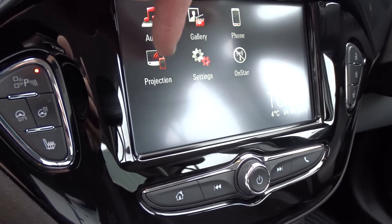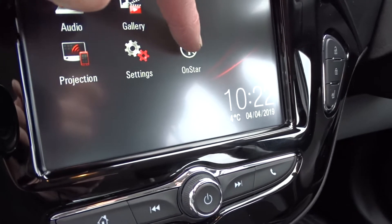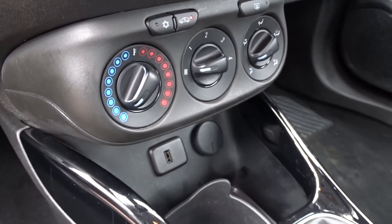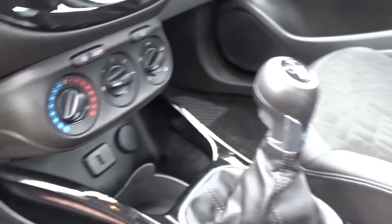In addition to this you've also got projection via Android Auto or Apple CarPlay. There's also a Vauxhall OnStar where you can connect up to 7 devices via Wi-Fi. The car comes with air conditioning linked to a 4-speed interior heater fan, and there's also a heated front windscreen.